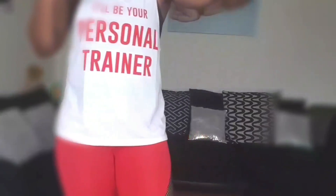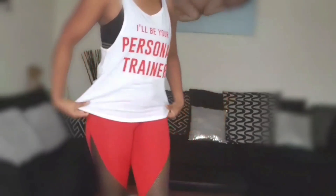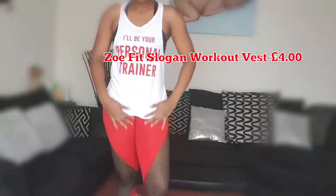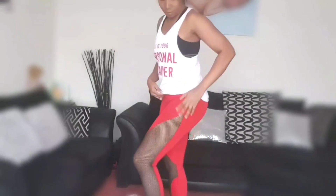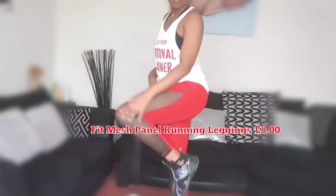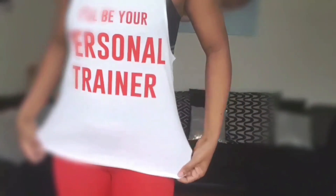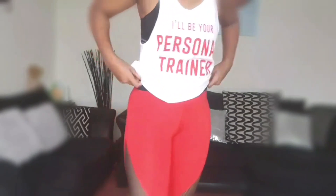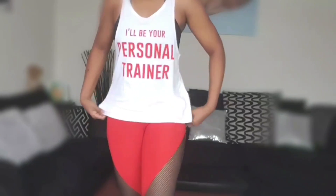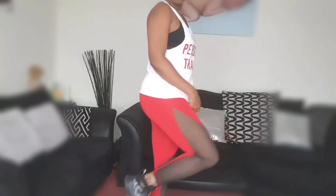Outfit number three is this nice waist top. I've put it over my own sports bra and these running tights with mesh — you can see how much mesh there is. The top says 'I'll be your personal trainer.' It's very comfortable as well. You can find all of these fitness outfits in the Boohoo Fit section.